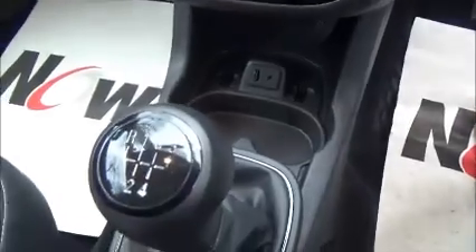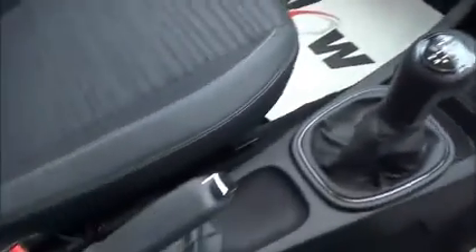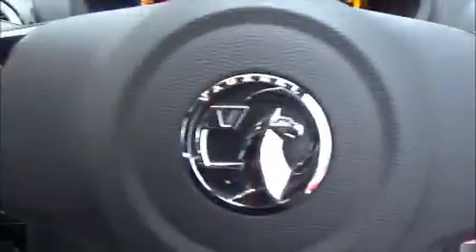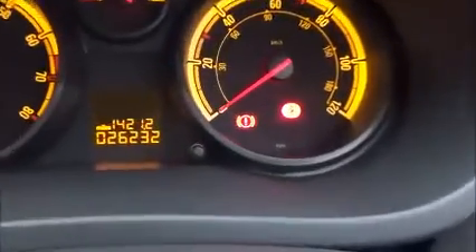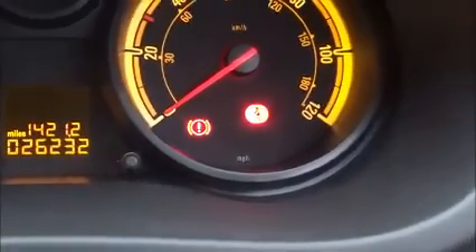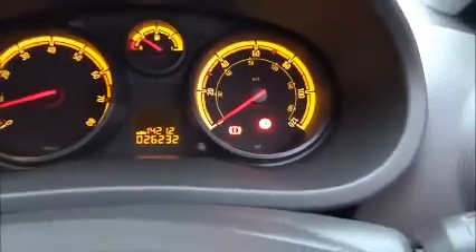This is a 5-speed gearbox with a manual handbrake. It also has mounted steering wheel audio controls. I can confirm the mileage is 26,232 exactly. Both front windows and front mirrors are electric.